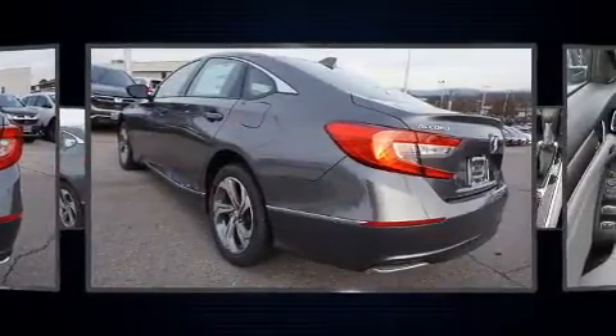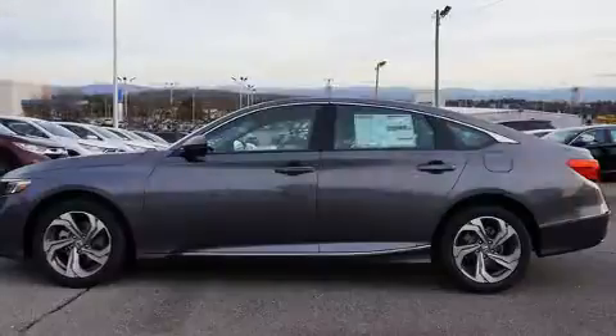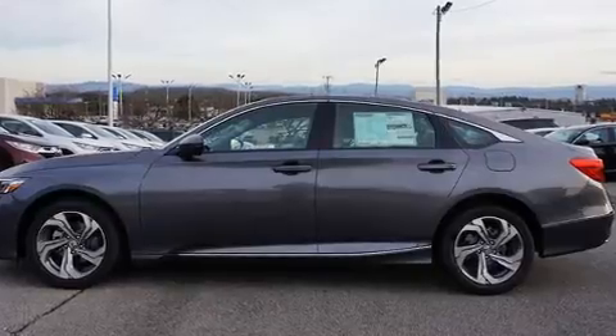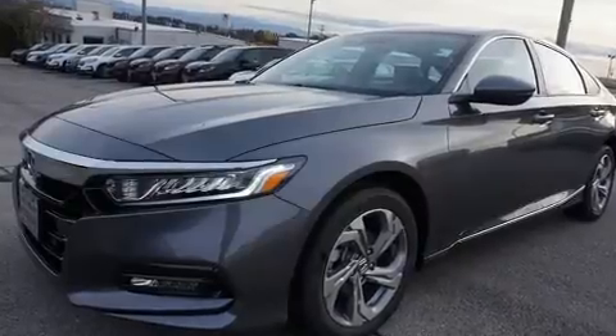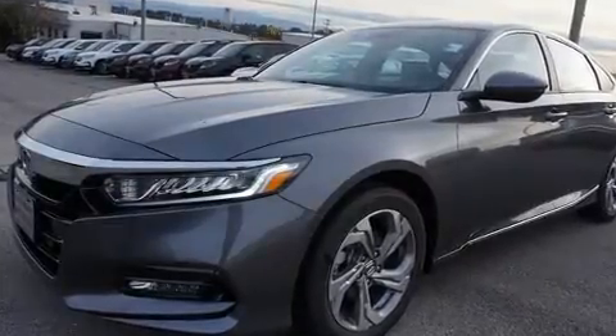It's equipped with tons of terrific amenities, but it won't break your budget — such as cruise control, leather upholstery, a built-in garage door transmitter, remote keyless entry, and seat memory.